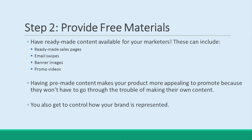Step 2: Provide Free Materials. This might mean that you give away ready-made sales pages, or it might mean that you provide email swipes, or both. Either way, if you create some ready-made materials for your affiliates, then you save them work, and thereby make your product all the more appealing to promote. This also means you'll gain more control over the way that your affiliates are representing your brand, and hopefully help them to make even more sales. That's what we call a win-win.